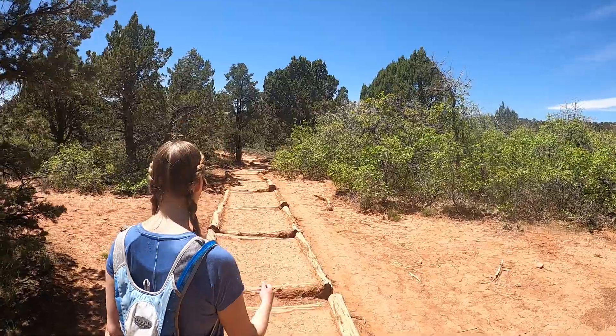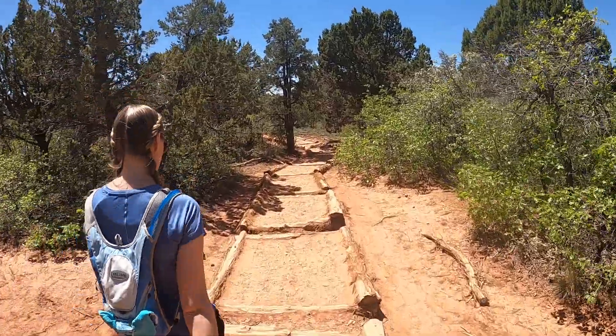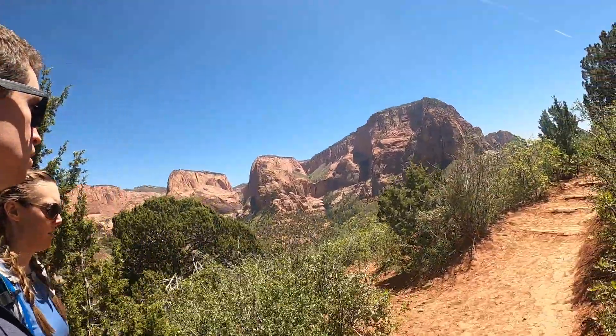The final trail we did here was the Timber Creek Overlook Trail. The parking lot here was pretty big and it's only about a half mile hike to the fantastic overlook, so it's probably pretty crowded here in the summer.